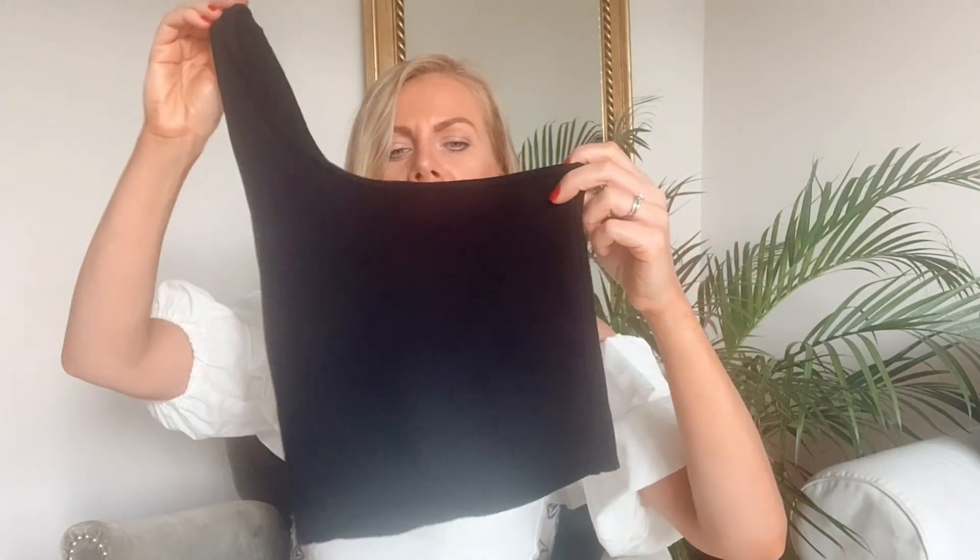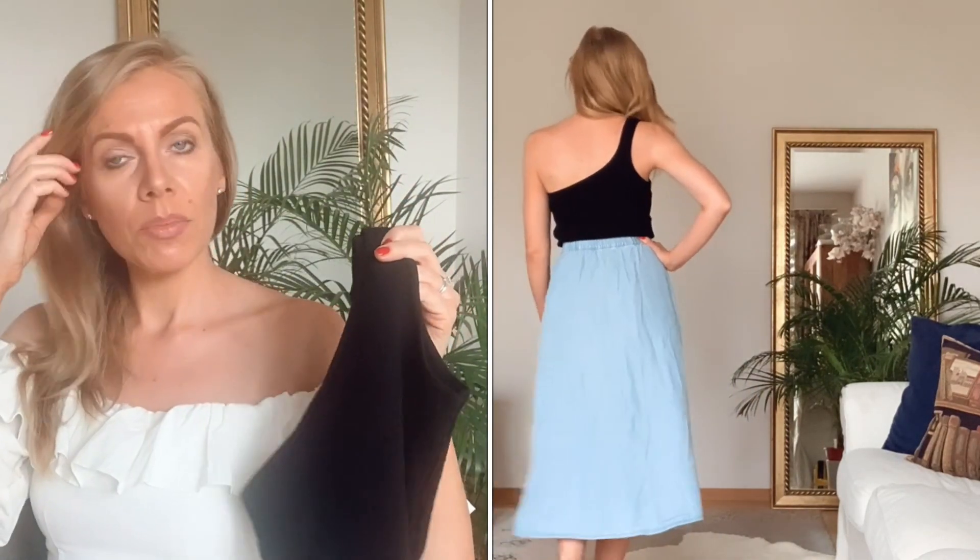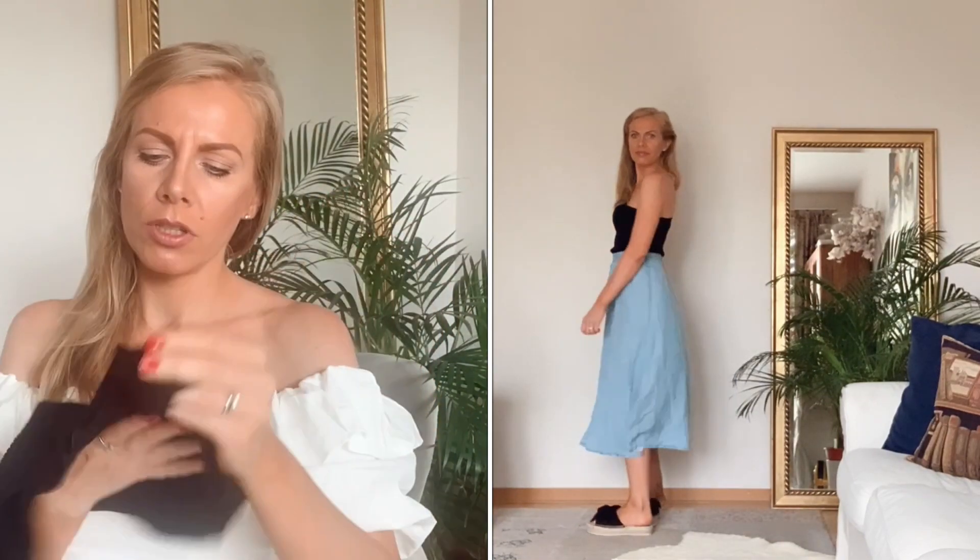Als nächstes zeige ich dieses One-Shoulder-Top in Schwarz, Größe S. Ich hätte es sehr gerne in Größe XS gehabt, leider war das ausverkauft. Man spürt, dass es nicht so fest sitzt, gerade an der Seite ohne Träger hätte ich gerne mehr Halt. Aber insgesamt fühlt es sich sehr weich und angenehm an. Es ist ein Knit-Muster und wurde von 24,99 auf 9,88 Euro reduziert.